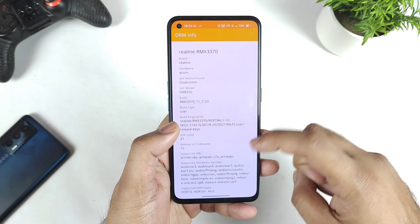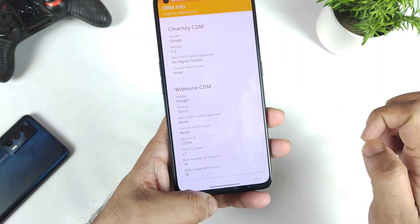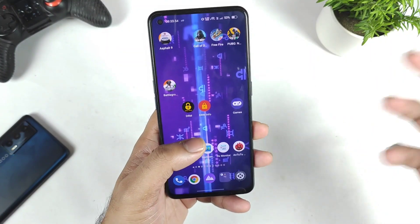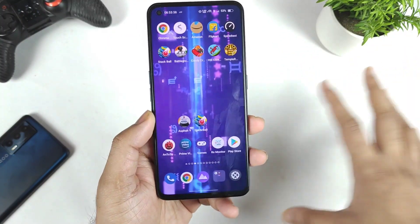I will try another application also — DRMF info. And even here you can clearly see security level L3. So from L1 it changed to L3 suddenly. I think it happened one or two months back, and till now the problem did not get fixed.